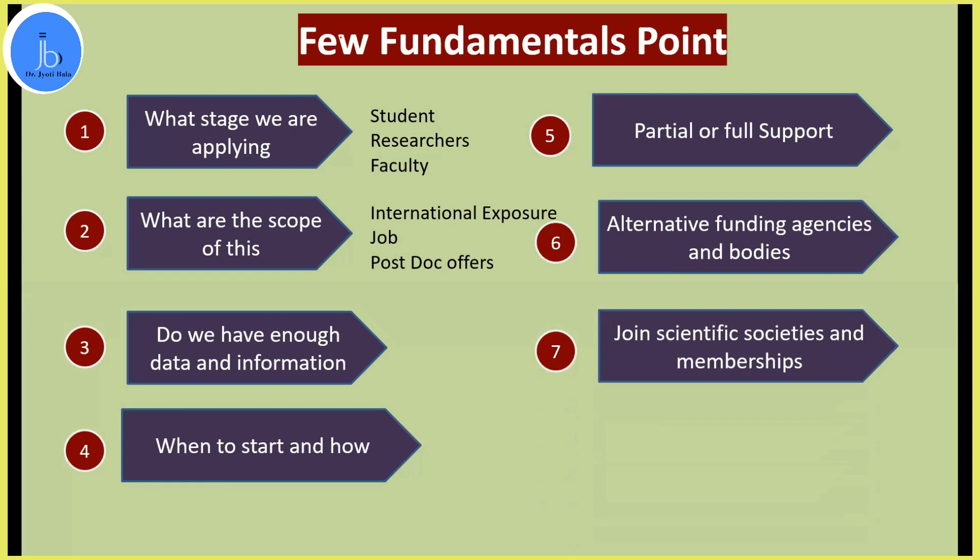One more thing I want to emphasize is that joining a scientific society and taking membership is very important. Since I was working on RNA aptamers and RNA-related work, I joined the RNA Society and the Aptamer Society. They frequently publish travel grants, awards, and workshop details, and many times have additional support systems for young scientists and women scientists in developing countries. Once you join these scientific societies, you will receive the right information at the right time.